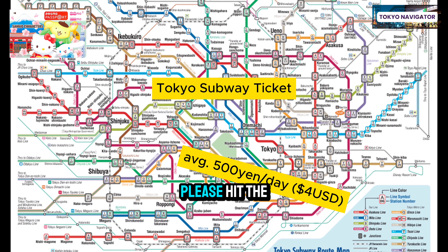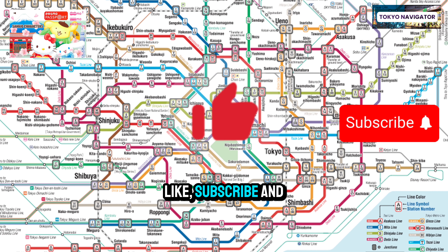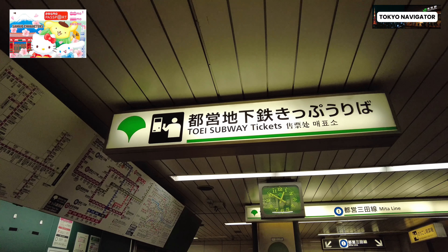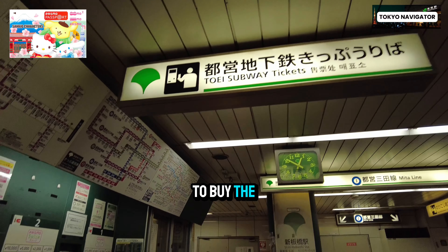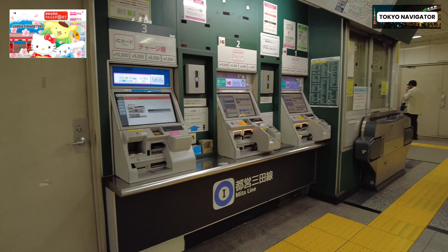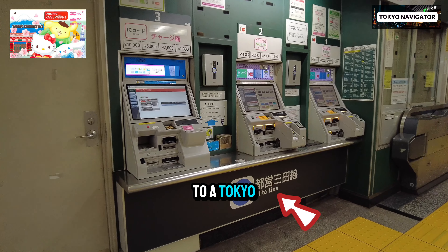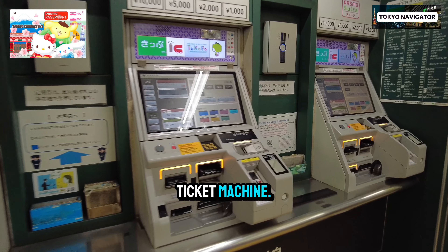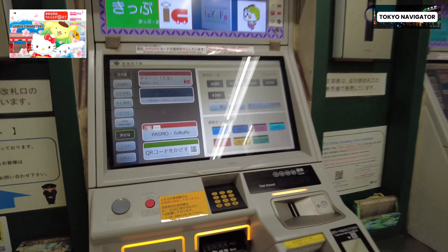The next big companies are the Tokyo Metro and Toei lines. They run mostly underground, so they are referred to as the subway lines. Tokyo Metro and Toei are symbolized by a circle with one letter inside — for example, the Oedo line is a circle with an E, and the Ginza line is a circle with a G.